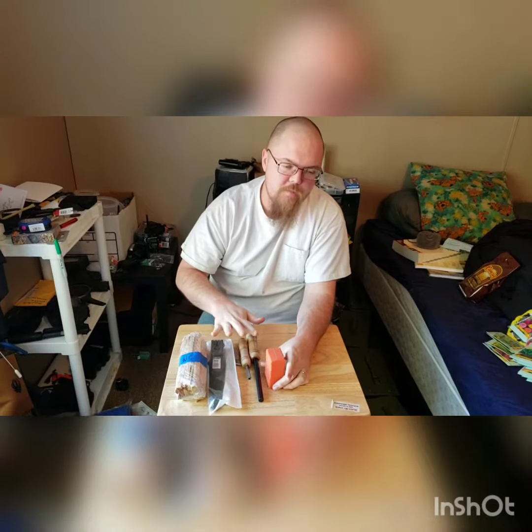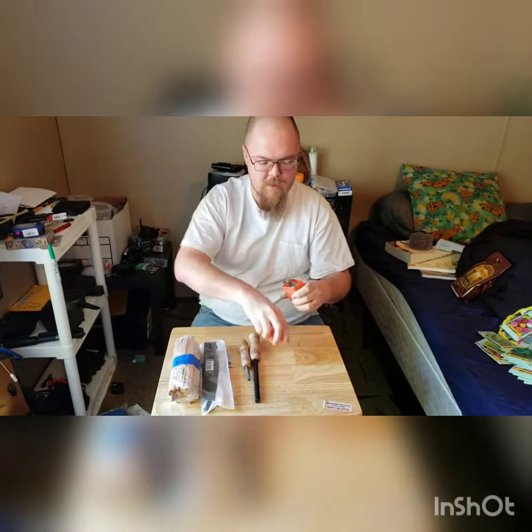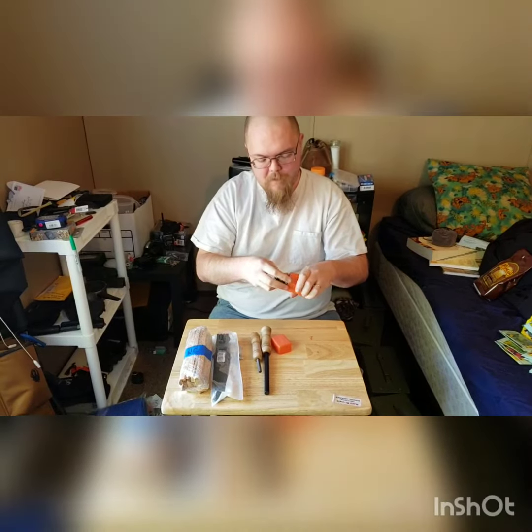Alright everybody, so it's the 900 supporter giveaway. I want to show you guys everything that the winner is going to get, and then I'll bring you guys back and we'll actually pull the name. First up is a mini butane stove.